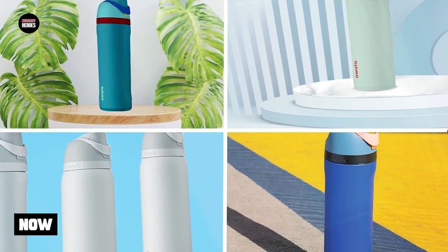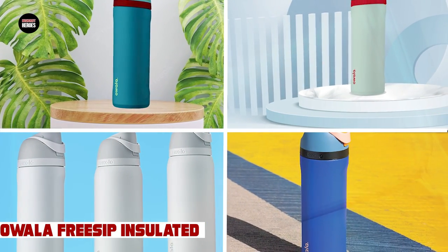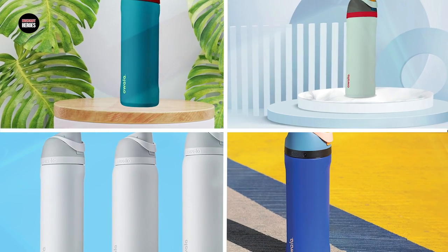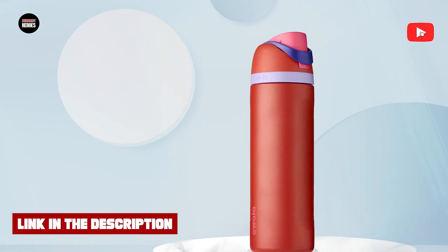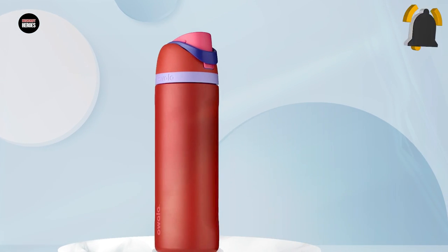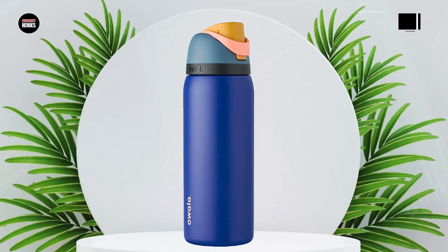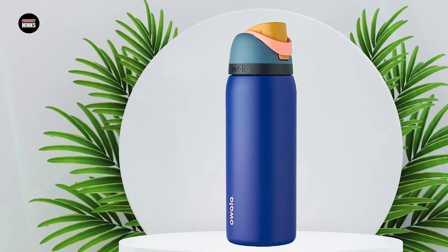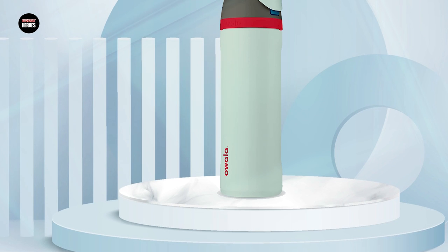Moving on to number 2, the All-Free Sip Insulated Stainless Steel Water Bottle. This is a fantastic choice for anyone looking for a high-quality water bottle that can keep drinks cold for extended periods. It is made from premium grade stainless steel that is both durable and resistant to rust and corrosion. The double-wall vacuum insulation keeps your drinks cold for up to 24 hours.